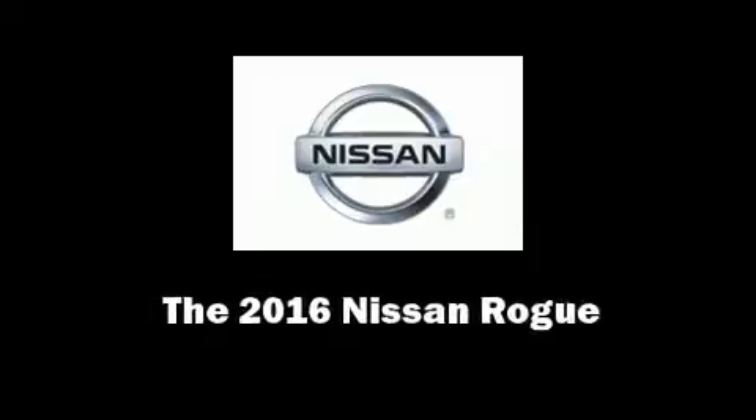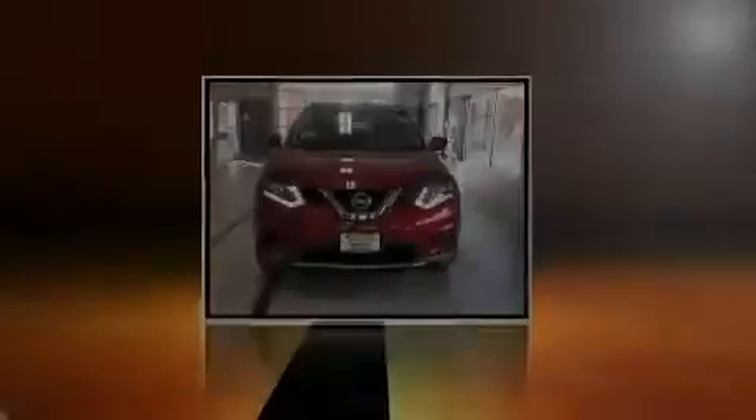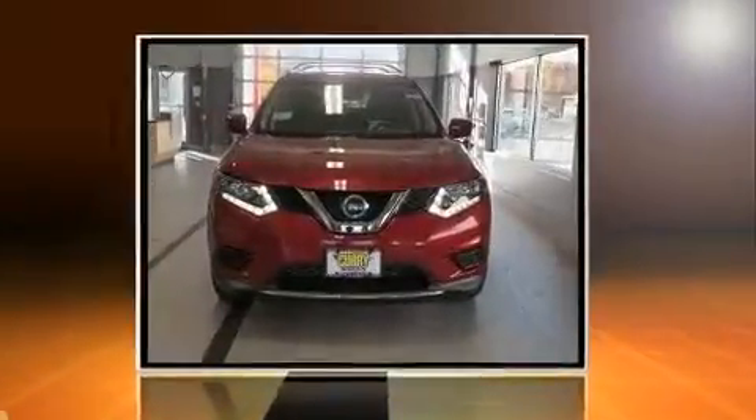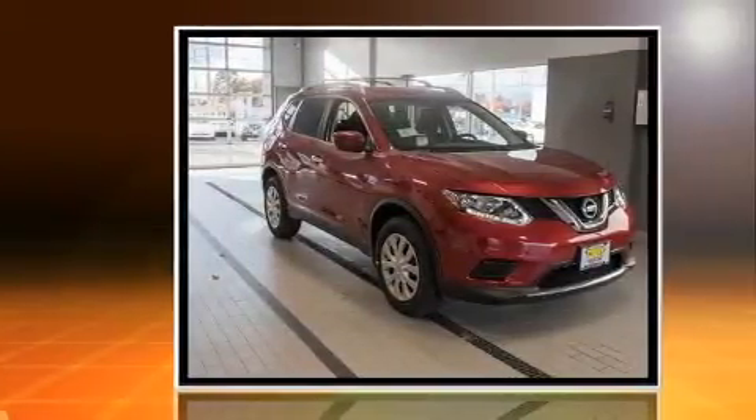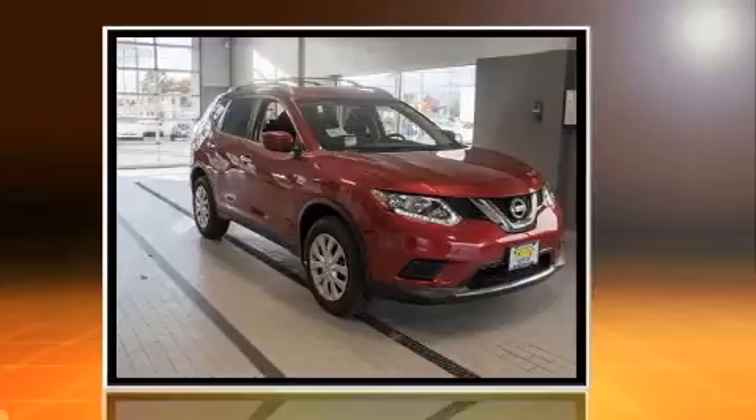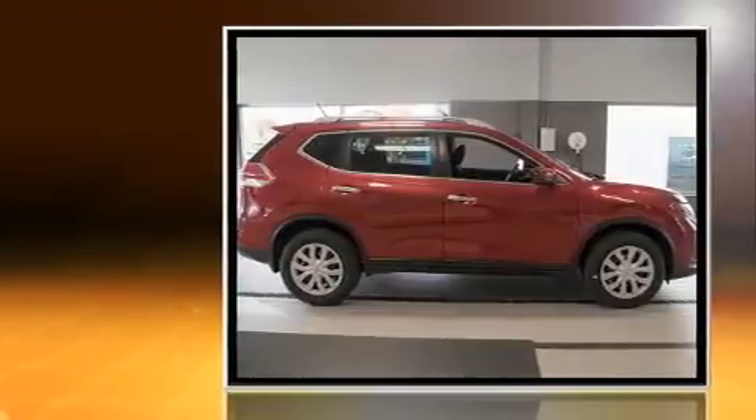Sensibility and practicality define the 2016 Nissan Rogue. Smooth gear shifts are achieved thanks to the efficient four-cylinder engine. And for added security, Dynamic Stability Control supplements the drivetrain.